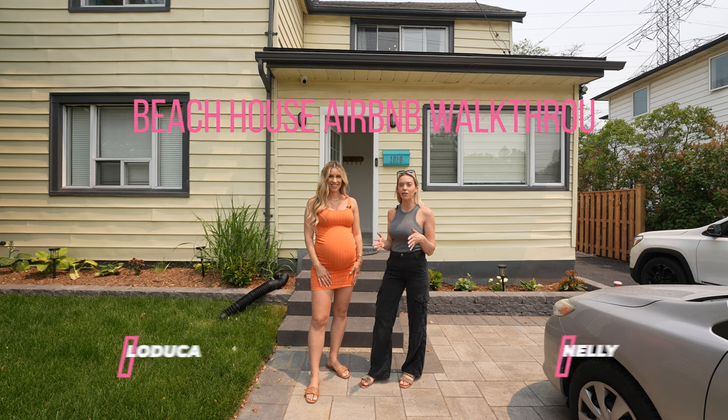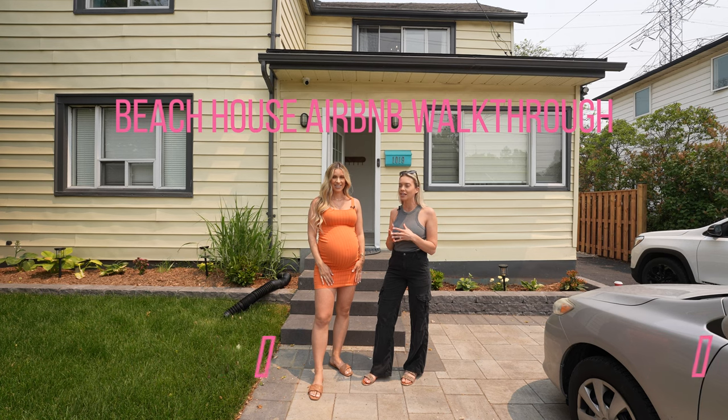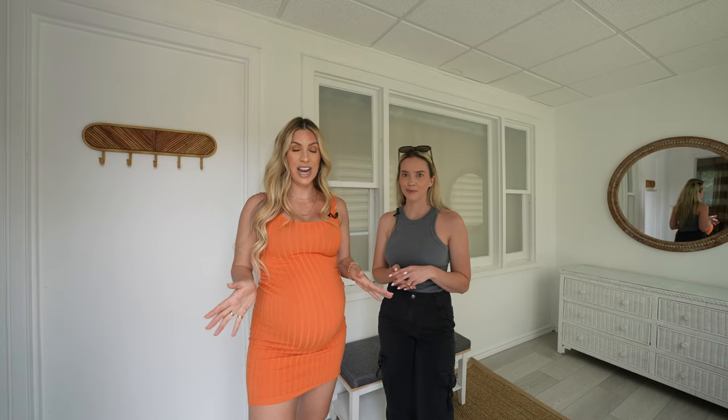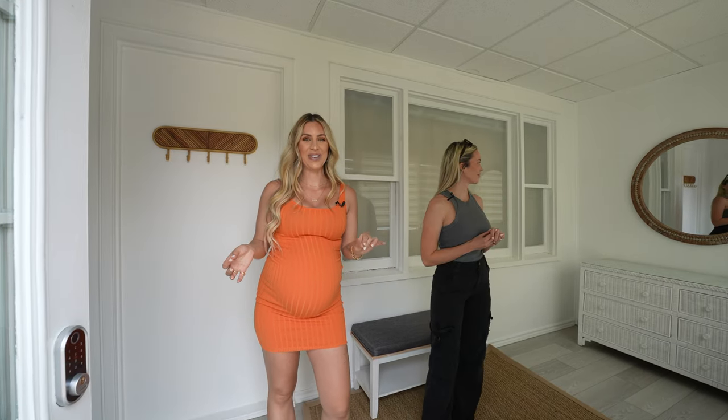We're here at our client's beach lake house property, which we have just fully designed. We're excited to show you guys, so come on in. Welcome to this beach house — this listing is just getting ready to go live tomorrow, so it's been freshly designed and freshly staged.